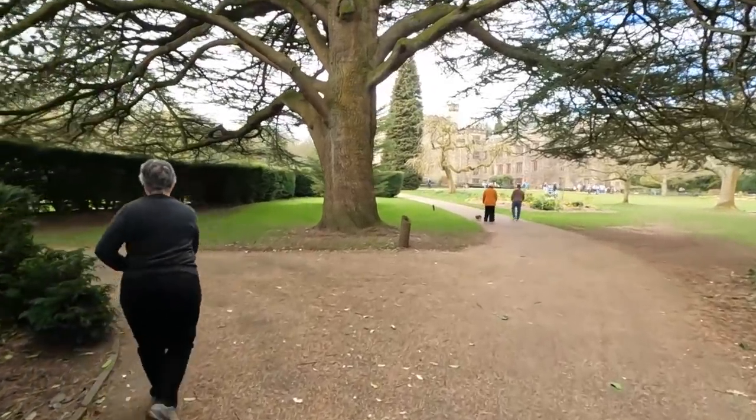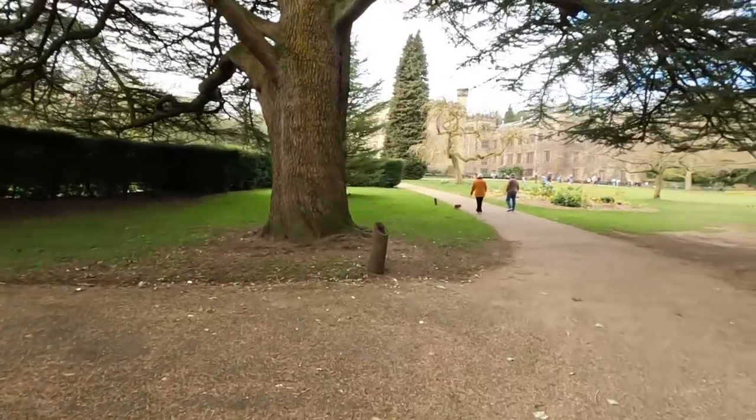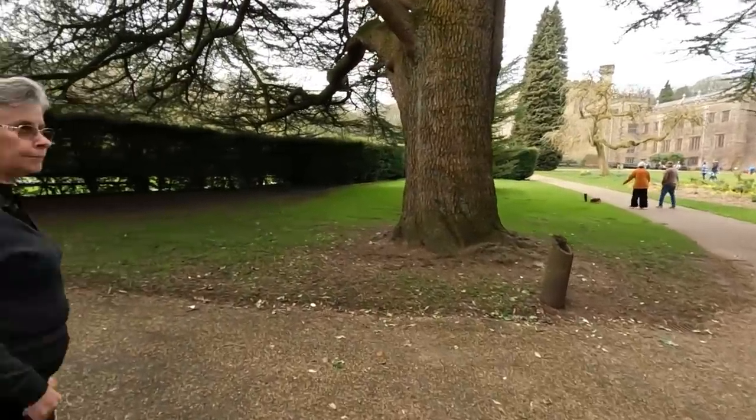This is Townley Hall. What a massive tree! Never knew this place existed.